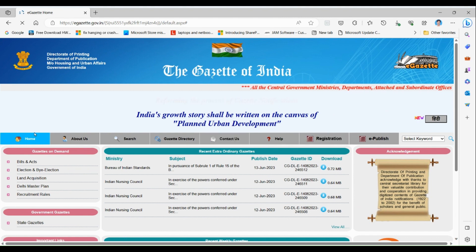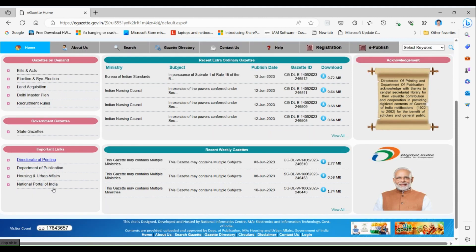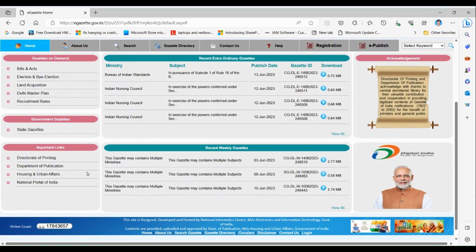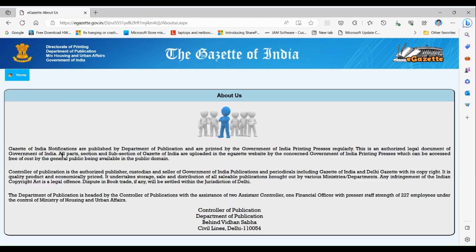This website is available in both English and Hindi. On the home menu on the left-hand side, you can see bills, acts, and election details. You can also access state gazettes here, along with important links for the Directorate of Printing, Department of Publication, and the National Portal of India.